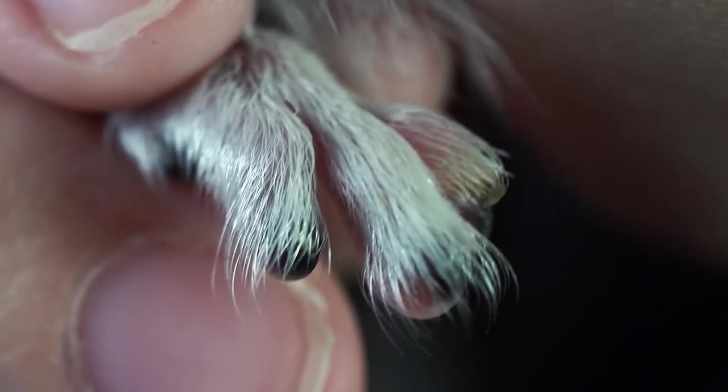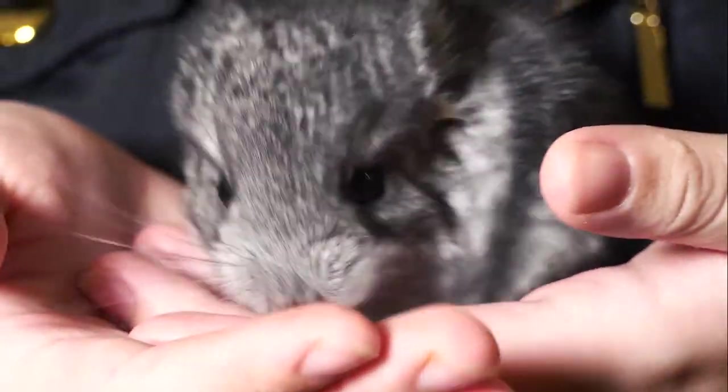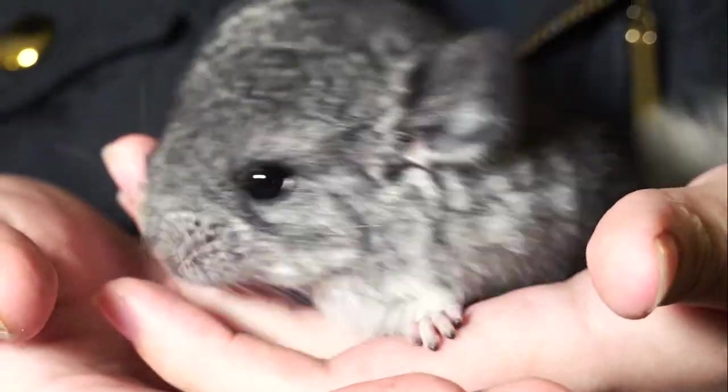Some chinchillas' nails are even too small to see, which is perfectly fine. You don't need to worry if you can't see your chinchilla's toenails because their nails will only file down what's needed. And like our nails, they're constantly growing back.